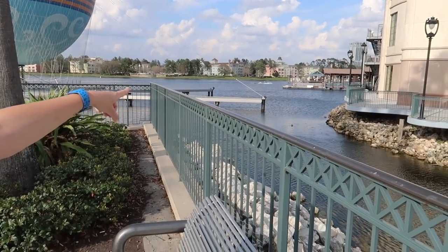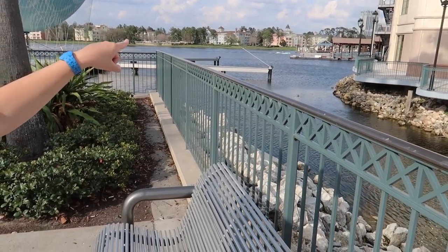Look at that — the powerboats out there. I did that recently. Those run out of Boathouse, so if you want to see a video on that, I did it.